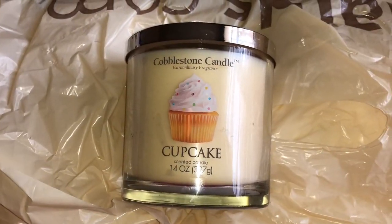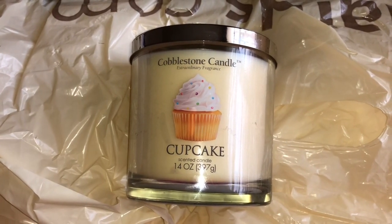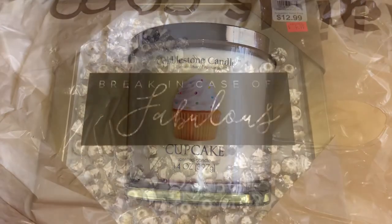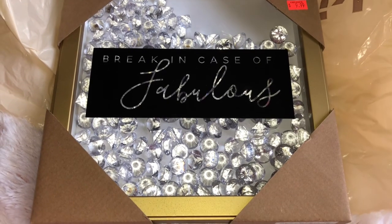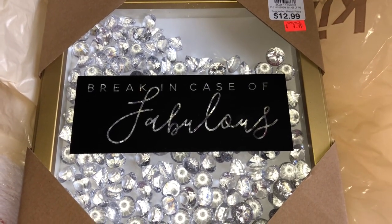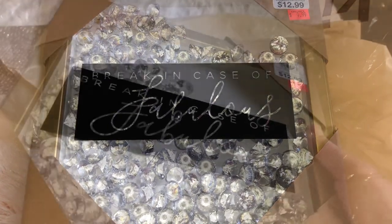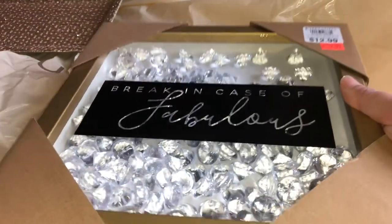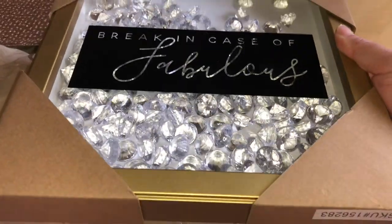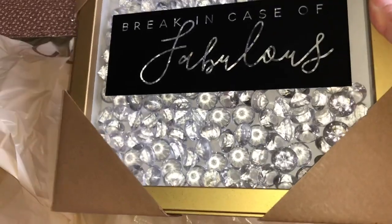Next up I got this candle in cupcake and I actually want to see if it smells while it's lit. I also saw this and thought it was really pretty — it says 'break in case of fabulous' and it was on sale. Look how pretty this looks with the flash on, and you can actually move it around, which I thought was really neat.